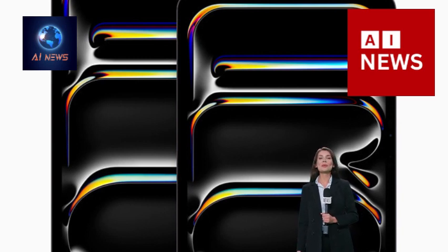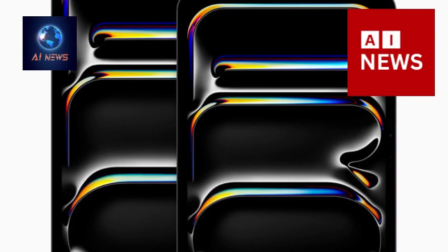The new iPad Pro comes in two sizes: an expansive 13-inch model and a super portable 11-inch model. Both sizes feature the world's most advanced display — a new breakthrough Ultra Retina XDR display with state-of-the-art tandem OLED technology, providing a remarkable visual experience.